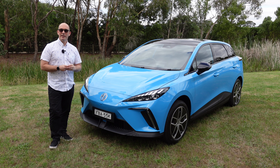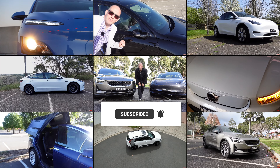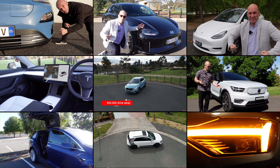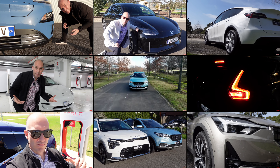G'day, my name is Chris and I cover electric cars from an Aussie perspective. I've been fortunate to drive almost all available electric vehicles in Australia. So if you want to find out what's the best car to drive, subscribe, turn on notifications and hang around for the next video.